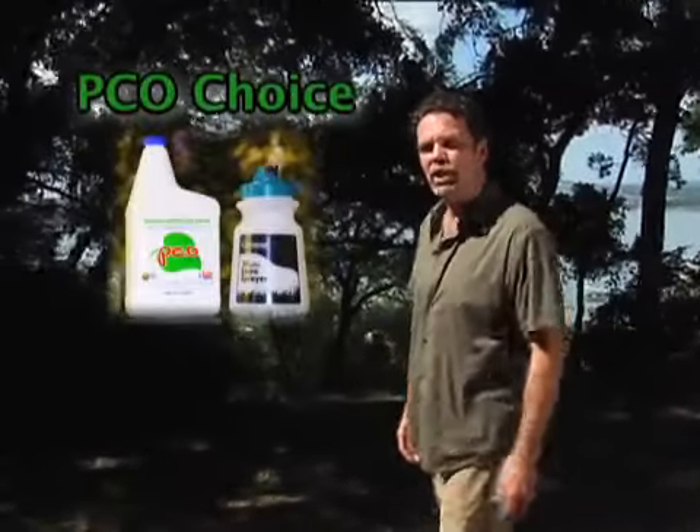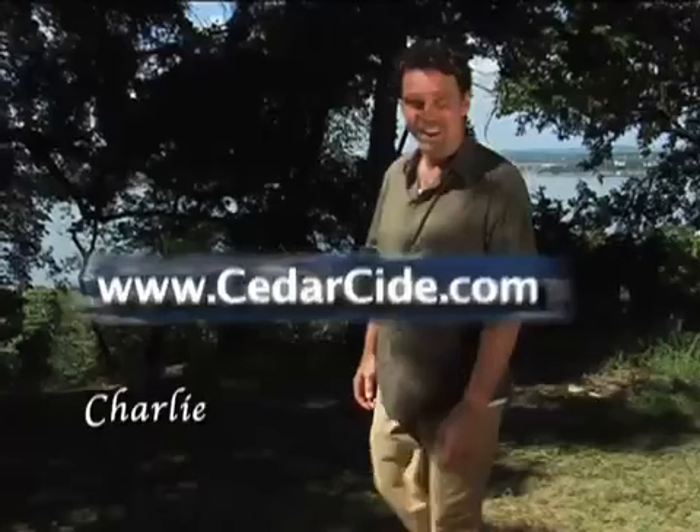It's good to be with you again. Today we're going to talk about PCO Choice Concentrate, a cedar oil-based modern organic pesticide for outdoor use, but safe for people, pets, and the planet.